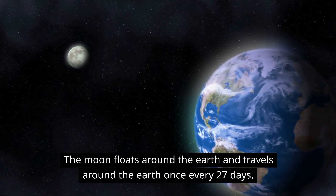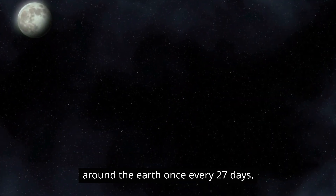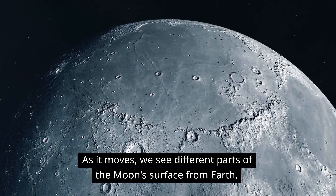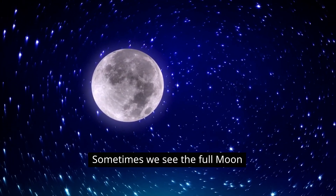The moon floats around the Earth and travels around the Earth once every 27 days. As it moves, we see different parts of the moon's surface from Earth. Sometimes we see the full moon, and other times we see only a sliver or a crescent shape.